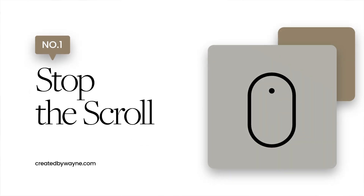Tip number one: stop the scroll. The very first slide of your carousel has only one purpose — to grab attention. This is the one thing that, if overlooked, can instantly sink your chances of your content ever being seen.